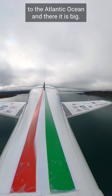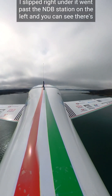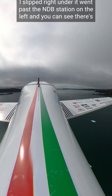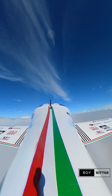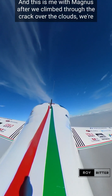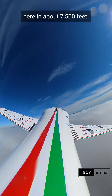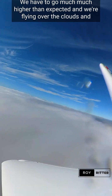There it is — a big, thick part of cloud. I slipped right under it, went past the NDB station on the left. You can see there's a tiny crack there, which I went through. This is me with Magnus after we climbed through the crack, over the clouds. We're here at about 7,500 feet — we had to go much, much higher than expected — and we're flying over the clouds.